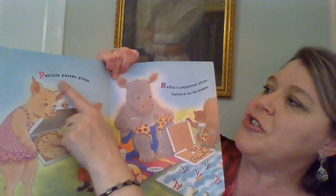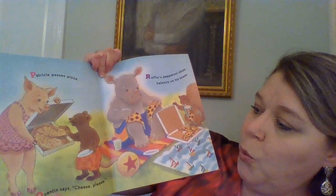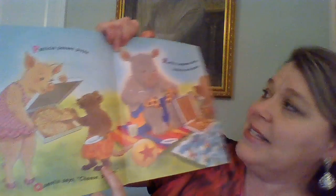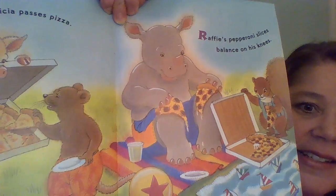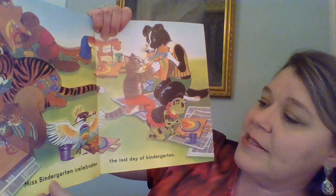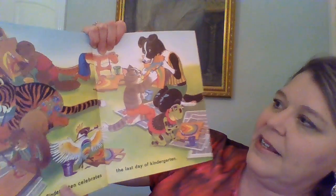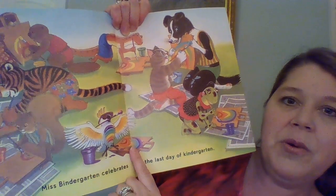P: Patricia passes out the pizza. Q: Quentin says, 'Cheese please.' R: Raffy's pepperoni slices are balanced on his knees. They're having a pizza party too, aren't they? Miss Bendergarden Celebrates the Last Day of Kindergarten. And look, they're making beautiful pictures — they're painting rainbows. That looks like a fun activity.